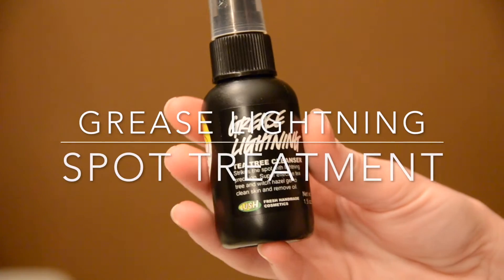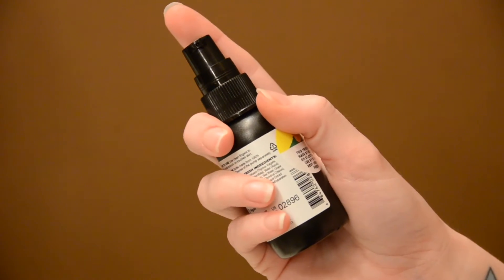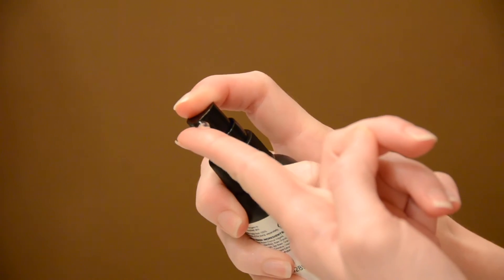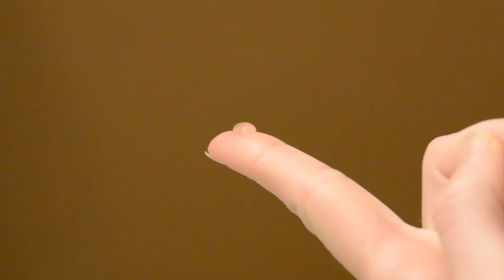This is Greased Lightning. Greased Lightning is a spot treatment used to cleanse and soften upset skin with a gentle herbal infusion of thyme, tea tree, and rosemary. A little goes a long way. It leaves your skin feeling really tight and has that aloe vera texture to it. The problem I have with it is that when I use a spot treatment, I want it to feel like it's nuking whatever it's supposed to be cleaning, but with this it just feels like you're putting on goops of aloe vera.